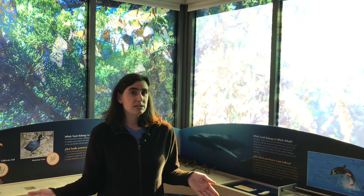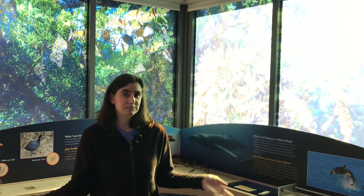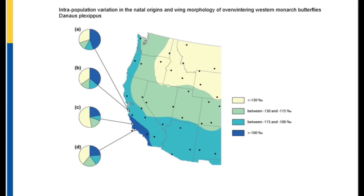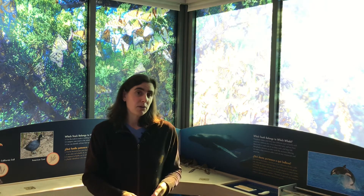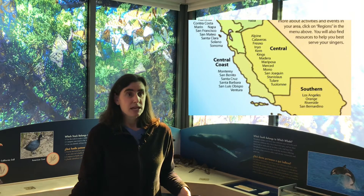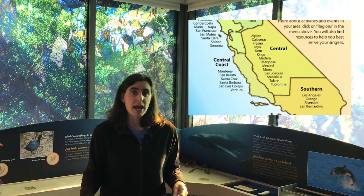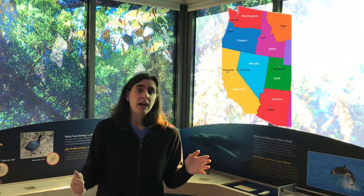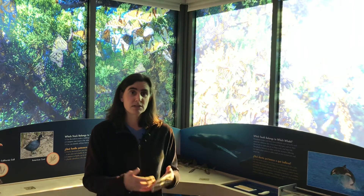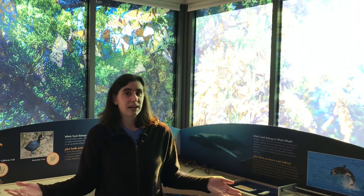A researcher did a study doing just that and sampled monarch butterflies from the Pismo Grove. They found out that monarchs from Pismo actually come from all over the western United States. About half of the butterflies came from Idaho, Wyoming, and Montana. About 25% — a quarter — came from pretty close by in the Central Coast, Central Valley, and Southern California. The rest came from the Pacific Northwest, the Interior Great Basin in Nevada, and from all over. So the monarch butterflies you see at Pismo could come from really anywhere in the western United States — a pretty cool way to answer that question.